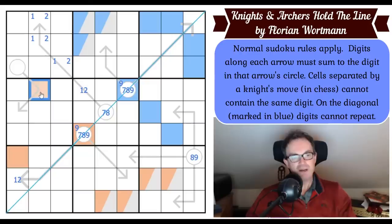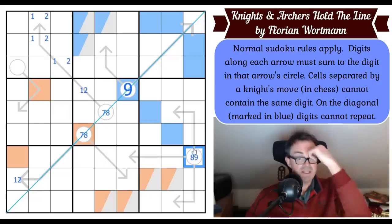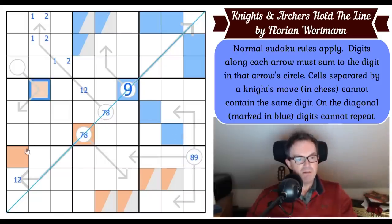Orange is not nine — because if it were, this circle would have to be ten. So that's not nine; that means blue is nine.